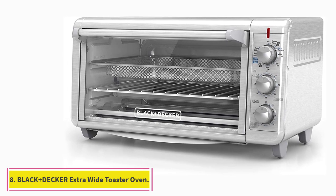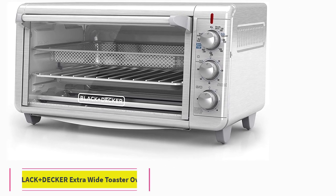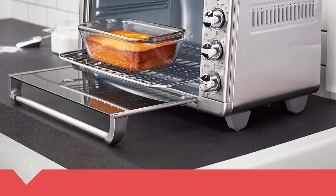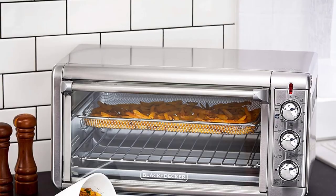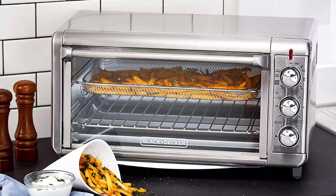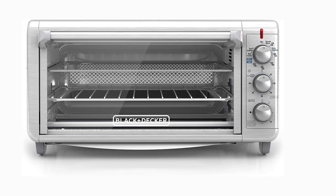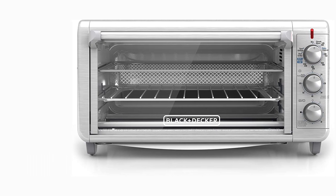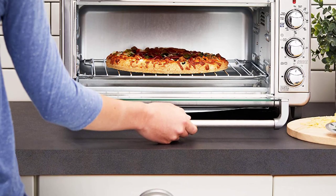At number 8: the Black & Decker Extra Wide Crisp and Bake Air Fry Toaster Oven. One reviewer writes: this countertop oven is the appliance I didn't know I couldn't live without. Nearly a quarter of reviewers call out this toaster oven for its air frying capabilities. One says: I wanted a new toaster oven and an air fryer all in one — this oven fits the bill perfectly. We've been making air fry sweet potato fries since we got it, and I've also used it to bake chicken thighs.